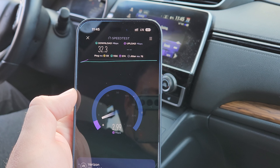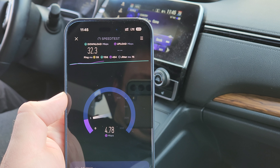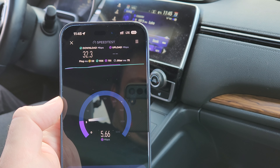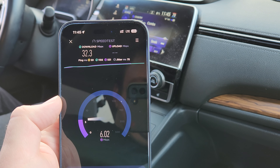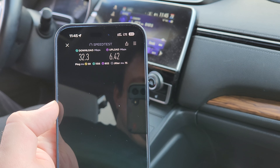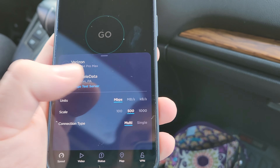Alright, switched over to Verizon, and again, there's a small cell right there on top of the gas station. Probably not going to be that great because we're not directly in the line of the beam from it. When you do have a better position on this site, you can crack 100 down easily — like 120, 130.